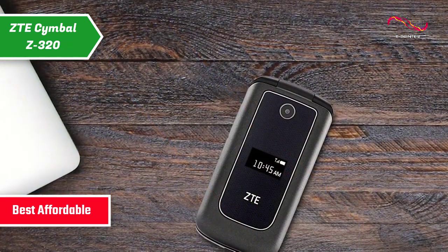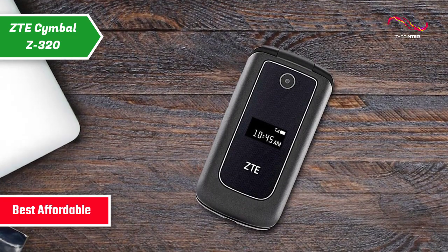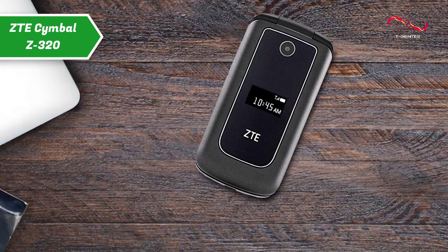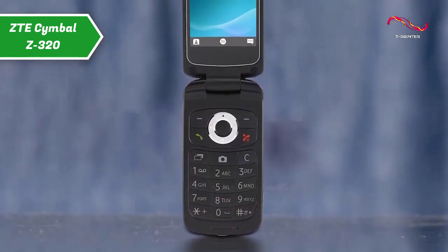ZTE is a well-known brand in the world of phones, and its Symbol Z320 model is an unlocked 4G-enabled flip phone. If you're looking for a basic smartphone but don't need a lot of apps, the Symbol Z320 might be perfect for you.